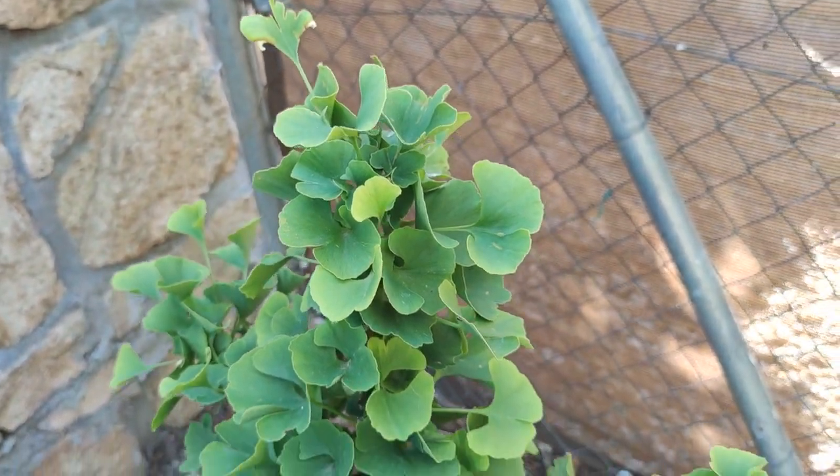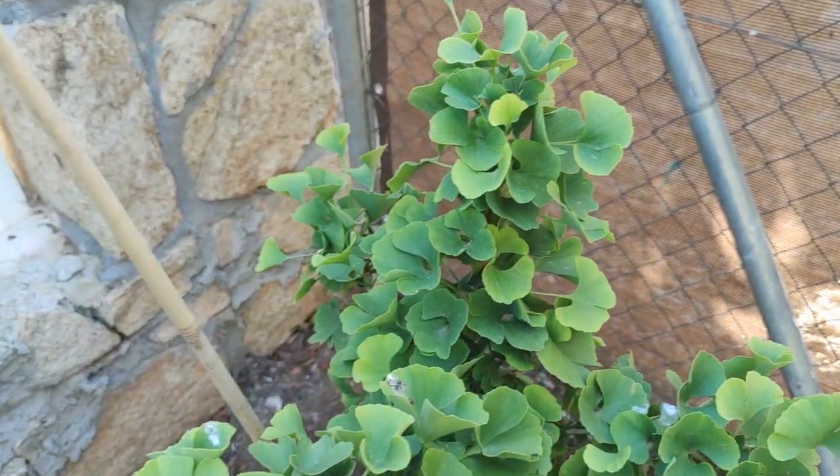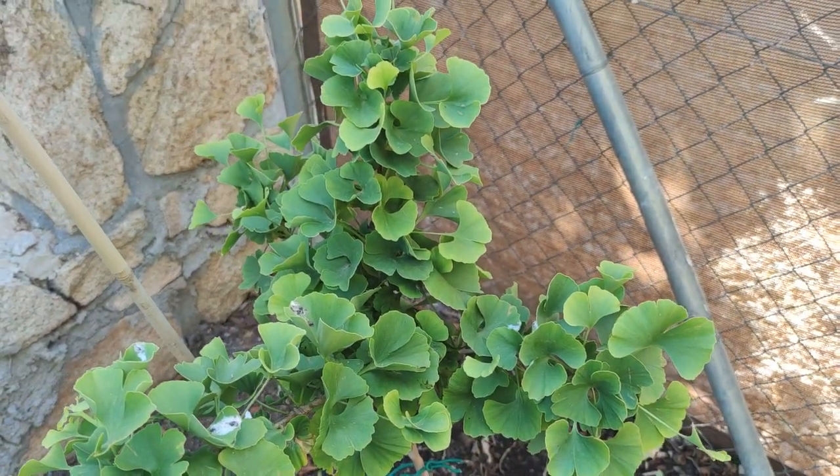I didn't want to take on a full-grown ginkgo because in this country they get absolutely ginormous. But the dwarf Mariken — absolutely perfect.